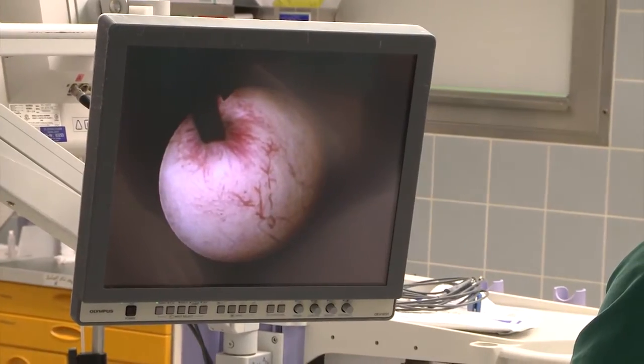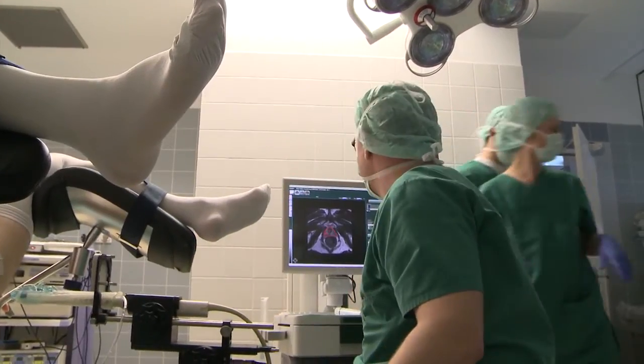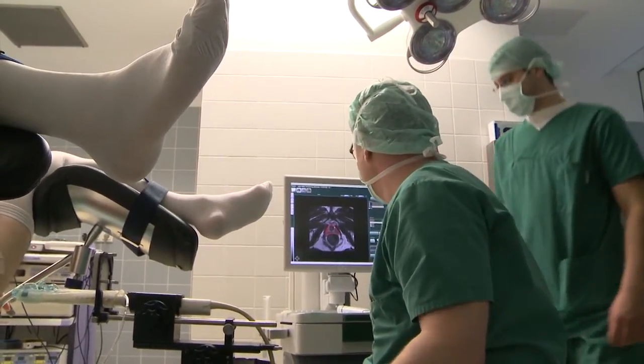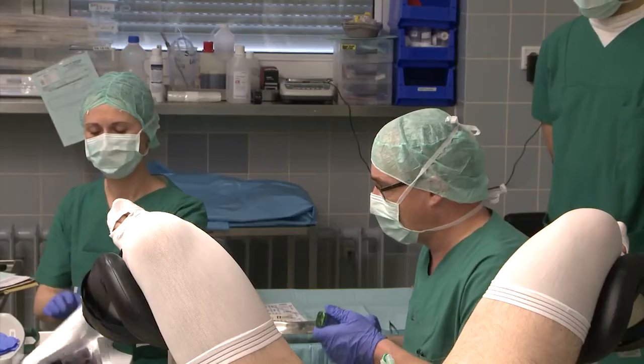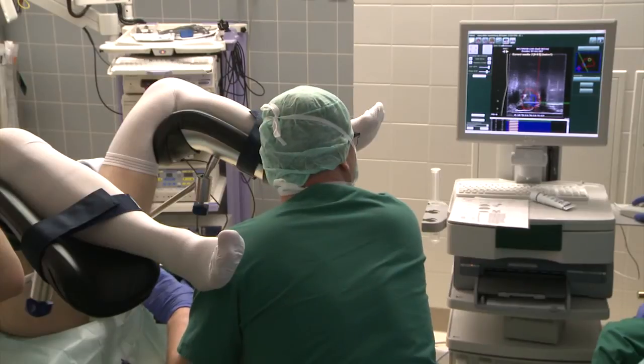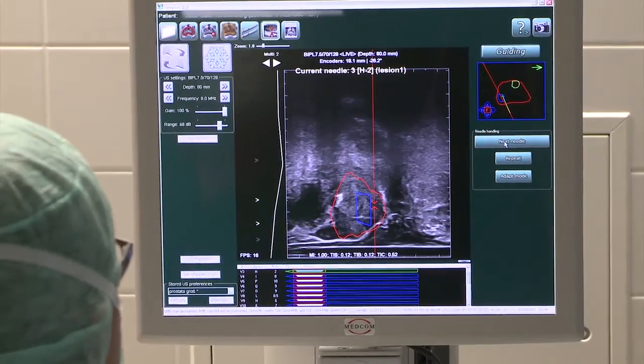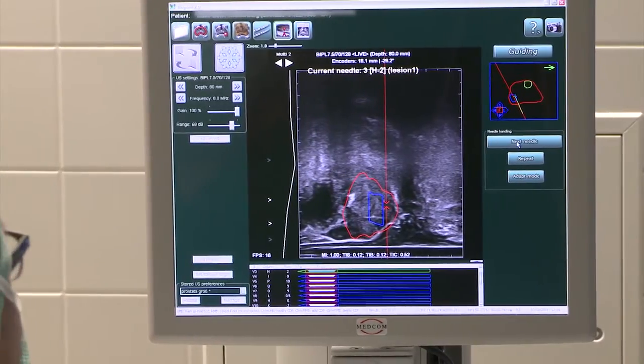We find cancer in around 80% of our patients, which means we have a very high detection rate for prostate cancer. Especially for patients who have high-risk cancer, an early diagnosis improves their prognosis. Fusion biopsy is currently the best technique available, and we are still developing and improving it.